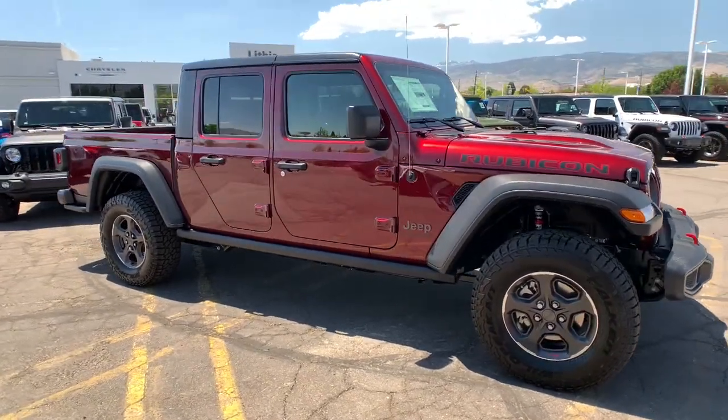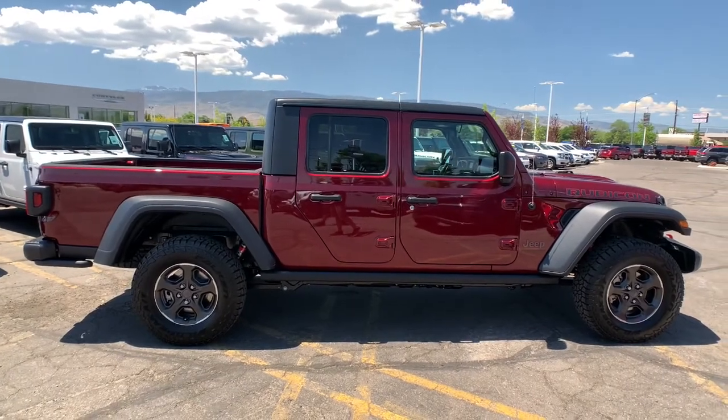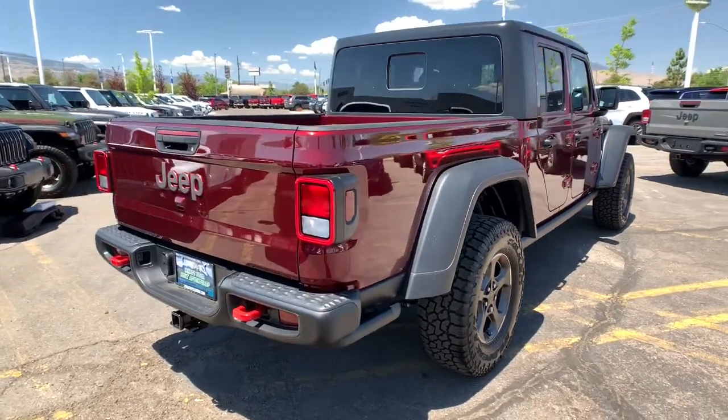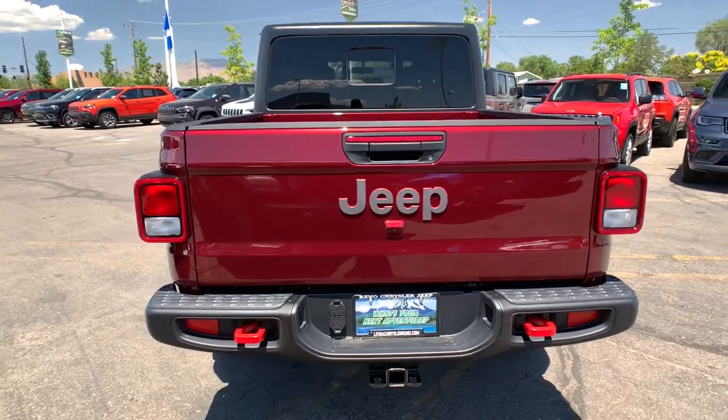You're gonna love the 2021 Jeep Gladiator. Prepare to take your driving pleasure to new heights and enjoy the best of modern efficiency and style. You'll love the advanced safety features, quiet cabin, and responsive handling this vehicle has to offer.